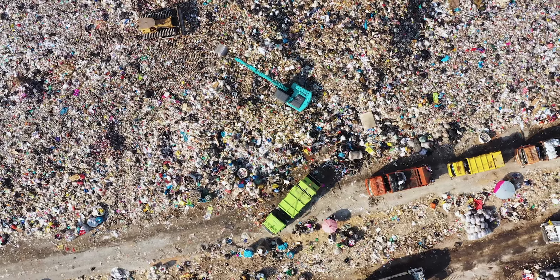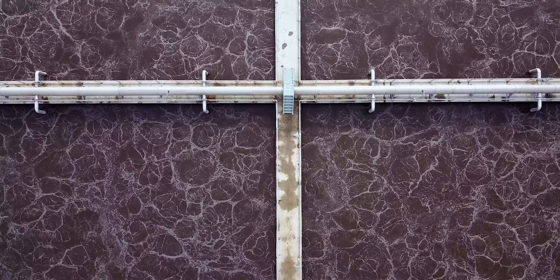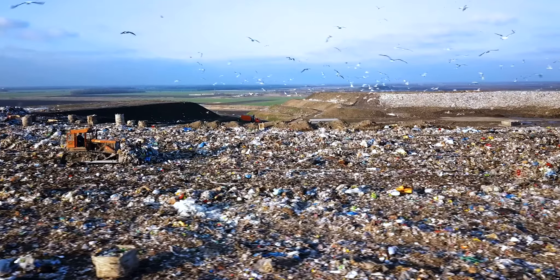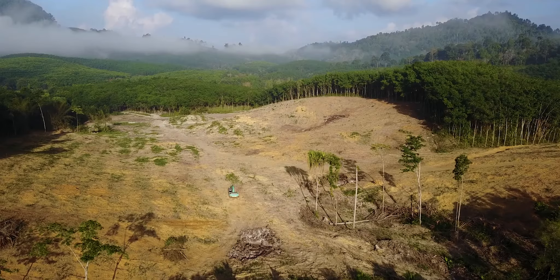At the same time, we are wasting a third of the food we grow and producing more than 50 billion tonnes of sewage. The whole system is broken.